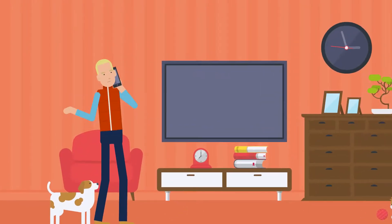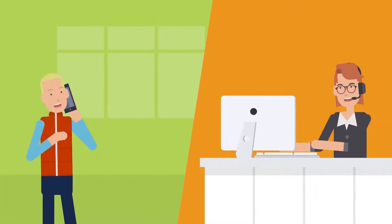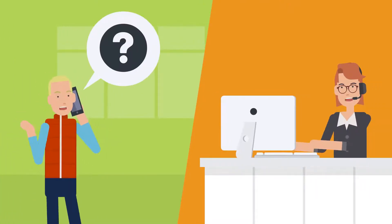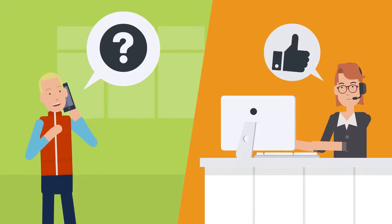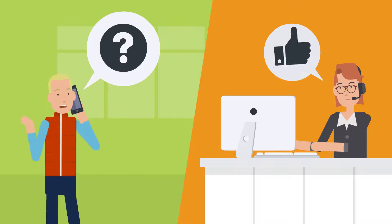Sometimes other people will have already claimed all of the available jobs. If this happens, call the branch at 6am on the day that you want to work and let the team know that you want to work. Be sure to leave a message if you aren't able to get through. We may be able to put you on a job that comes up at the last minute.